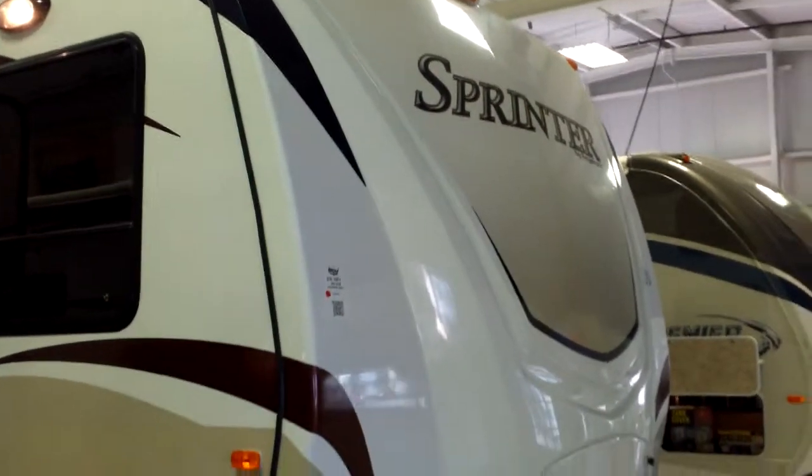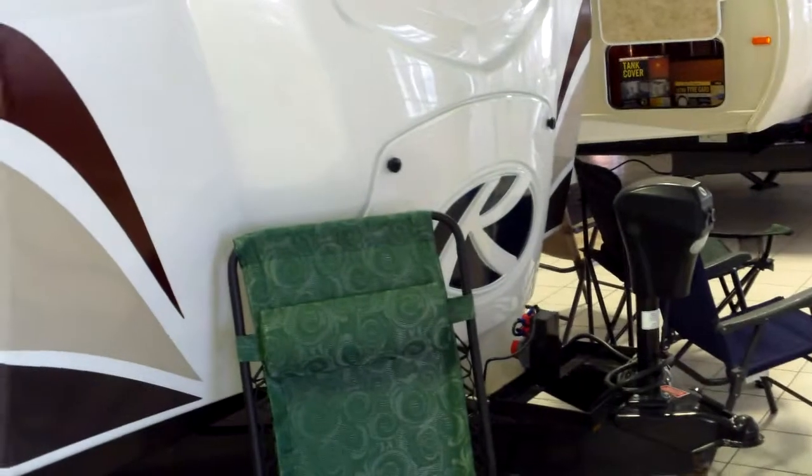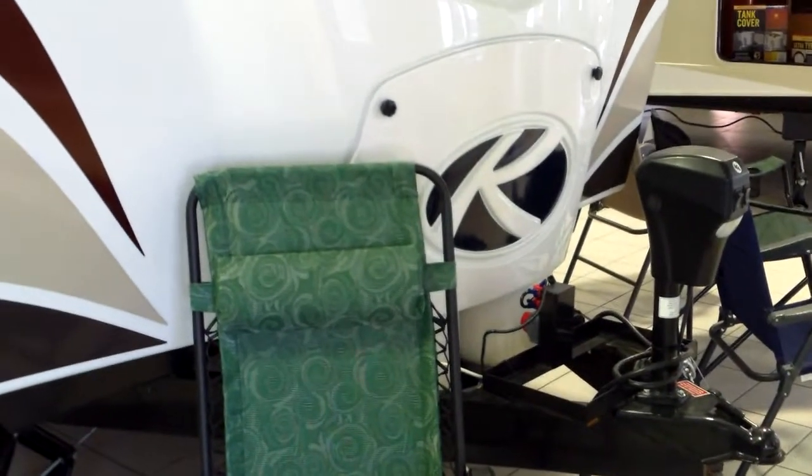Quick features up front: we'll notice the new molded front cap and the great graphics package, LED lighting, we've got the power tongue jack standard, we've got the embedded LP tank system so it's going to keep it dry and clean and out of the way. Notice the battery disconnect up front.